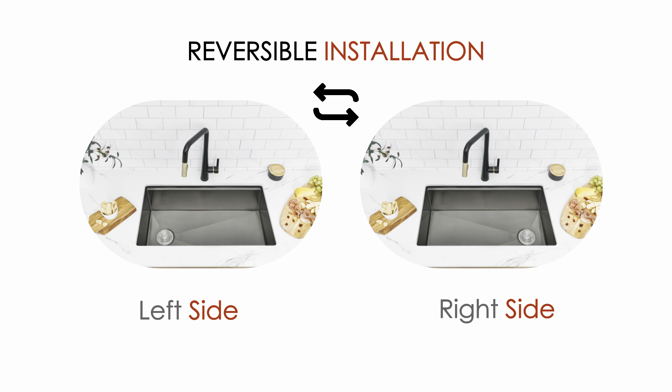The sink can be installed with the drain to the right or left side. A strainer made of solid stainless steel construction is included. This sink comes with an extra large bowl to accommodate oversized kitchen cookware.